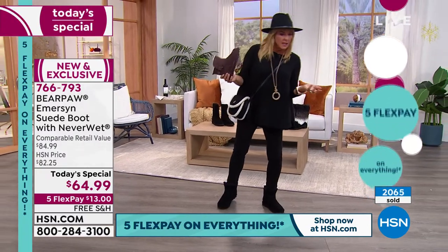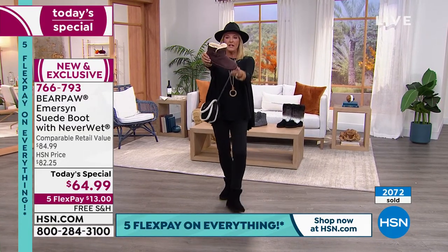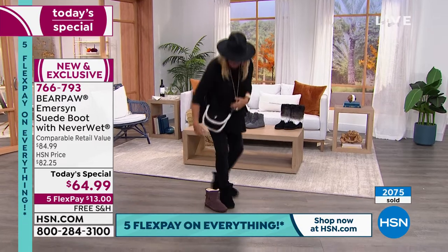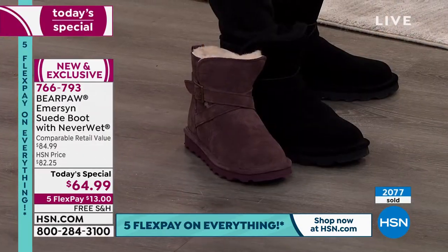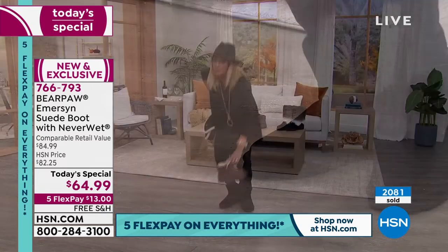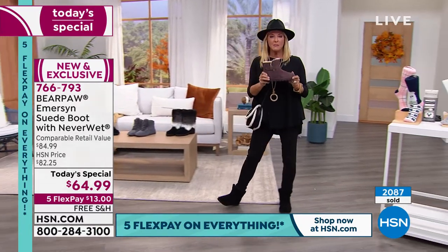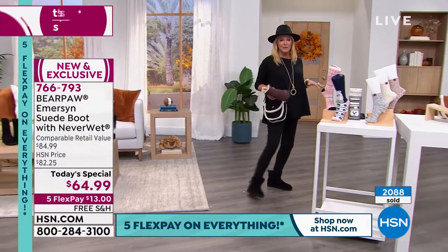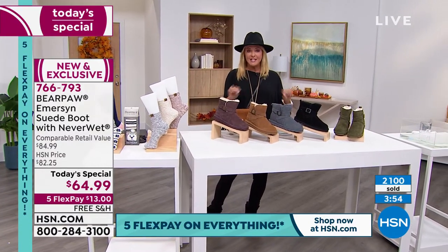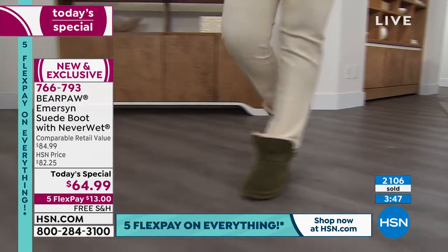Over 2,000 have now been sold on this first airing, with 700 in this fig alone. I hope you truly appreciate that beautiful deep raisin color. Look how cute it is back to my black outfit — it just works. It's a wonderful alternative to black, and sometimes it's fun to get an alternative color. It's $13 on any major credit card. Bear Paw is internationally known — you can find it at the mall and fancy boutiques — but you cannot find this deal anywhere else.